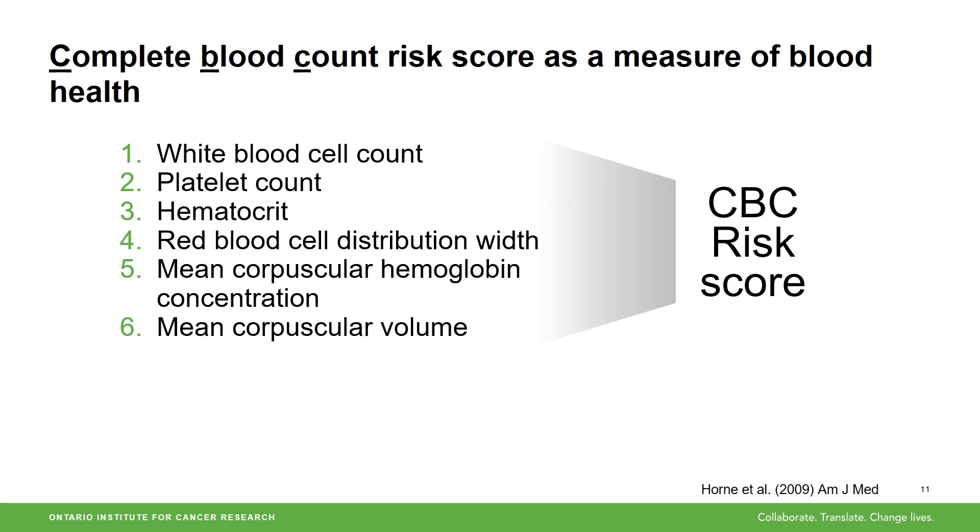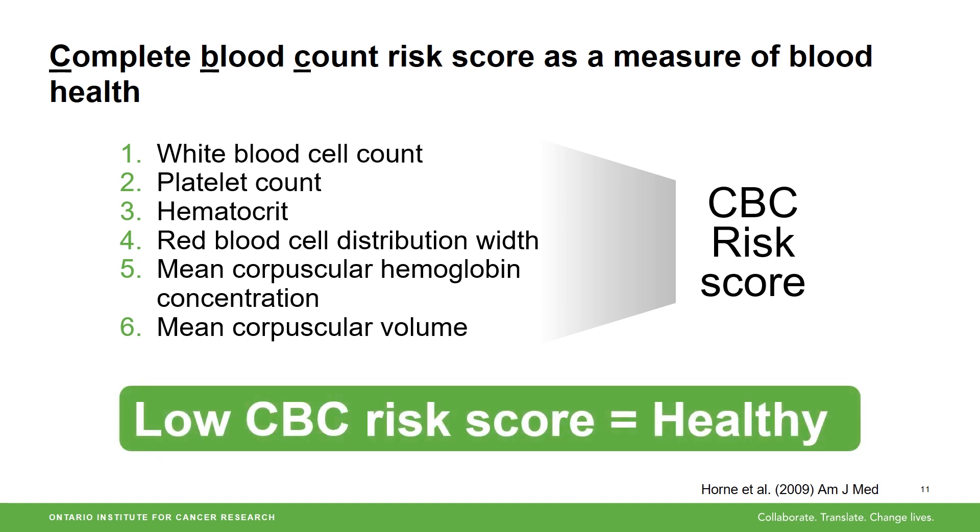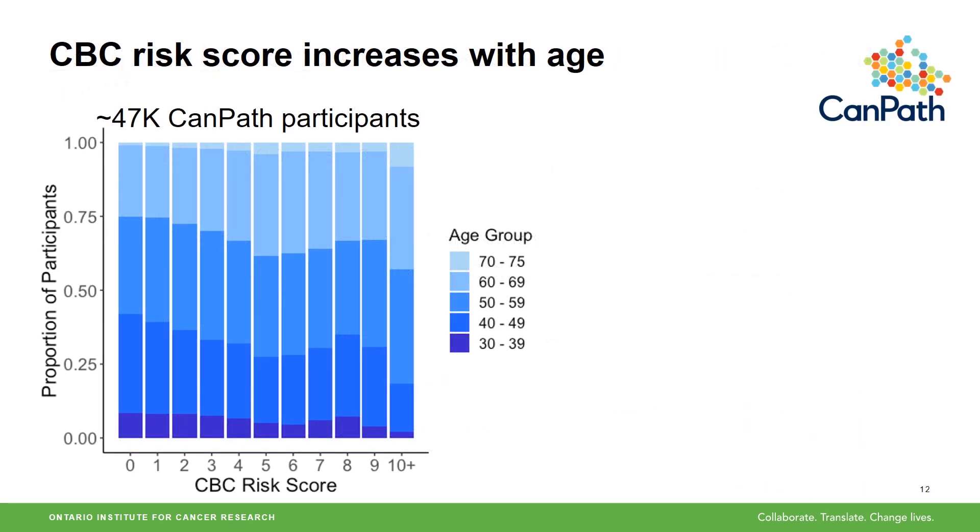The main point to remember here is that a low CBC risk score is considered healthy. Here we have the distribution of the CBC risk score across a subset of CANPATH participants — about 30,000 are from the Ontario Health Study and the remaining 17,000 are from Cartagen. The risk score is on the x-axis and the y-axis has the proportion of participants with each score, colored by each group. The individuals I am most interested in are those in the top left — these are the oldest individuals in the cohort with the lowest risk scores. We refer to these individuals as the old healthy group.